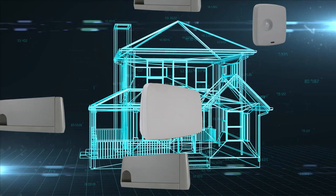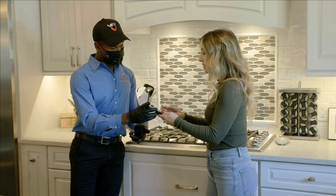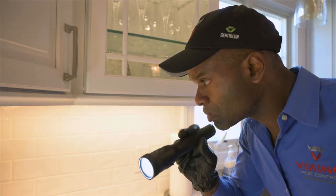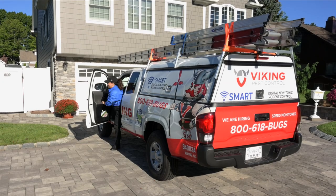Installation of the Antisemic Smart system is a simple process. Viking technicians ask a series of questions, suggest placement of the devices, and analyze the results to create a unique installation plan. We service your home and you relax.